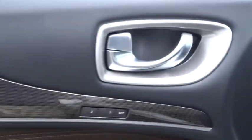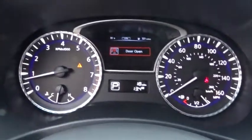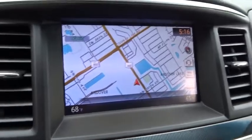AM-FM stereo with CD player, universal garage door opener, center armrest, trip computer, fog light, electronic stability control, heated front seat, heated steering wheel, rear window defroster, power windows, security system. This beauty is sure to make you the talk of the neighborhood, so call or drop in for a test drive today.